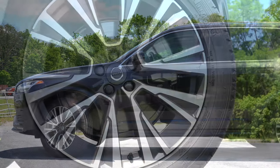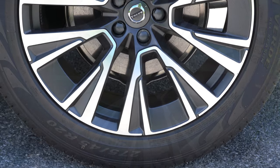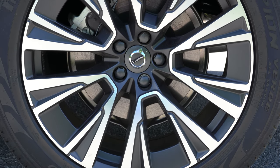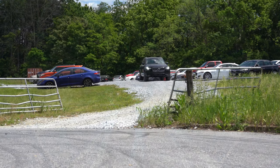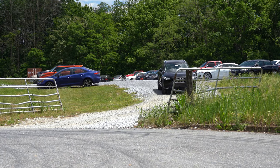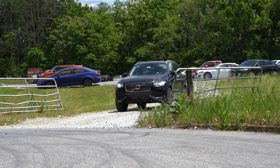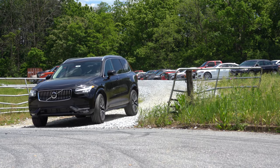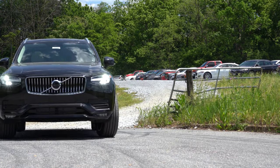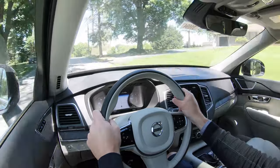Braking is equally important. Up front you'll find 13.6-inch ventilated front discs; in the back, 12.6-inch ventilated rear discs. The 60-to-0 stopping distance comes in at an impressive 113 feet. A lot of three-row SUVs come in around 125 to 130 feet, so 113 is really, really good. The braking feel has been perfectly fine, and 113 feet 60-to-zero is absolutely amazing — definitely a good thing if you have to come to a quick stop.